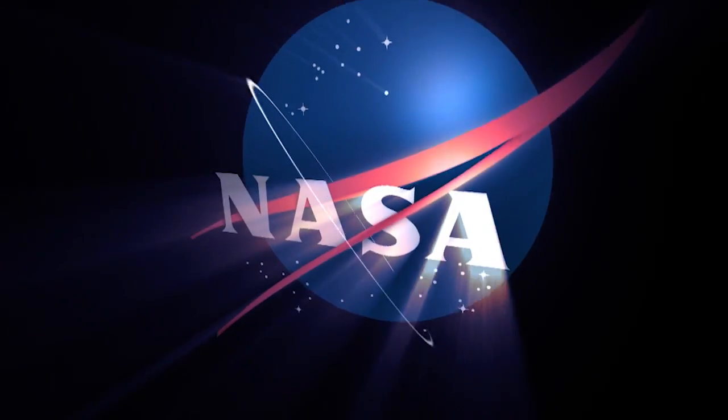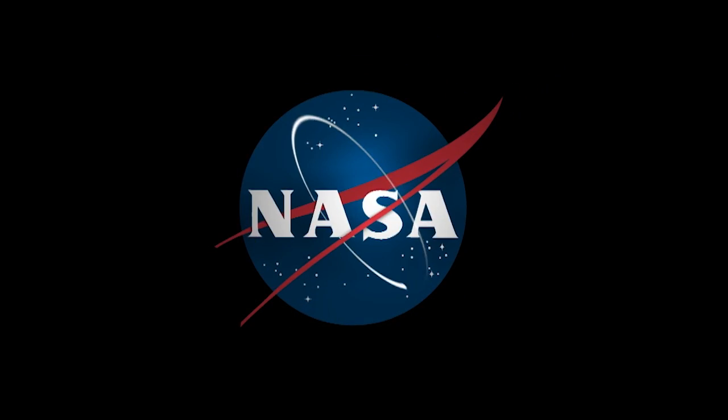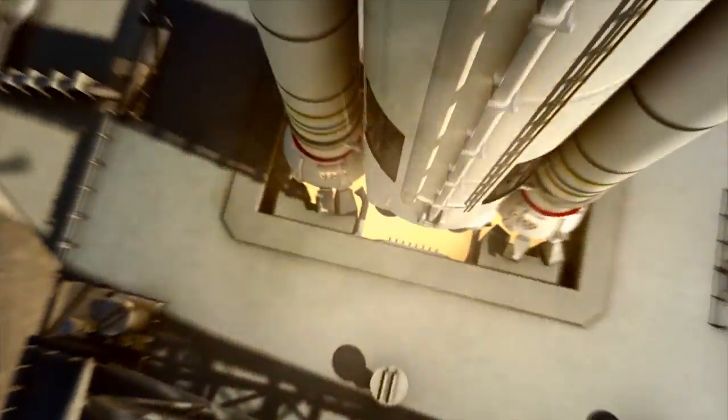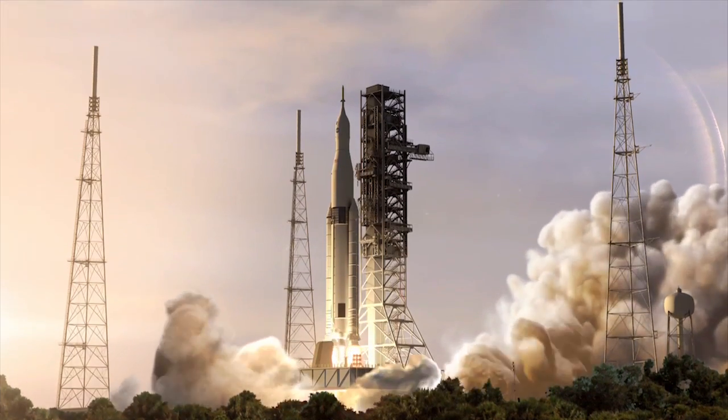T-minus ten, nine, eight, seven, six, four, three, two, one, and liftoff!